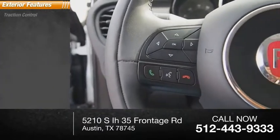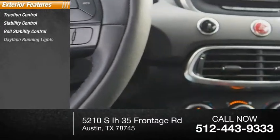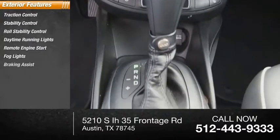Here are some of this vehicle's great options: traction control, stability control, roll stability control, daytime running lights, remote engine start, fog lights, and braking assist.